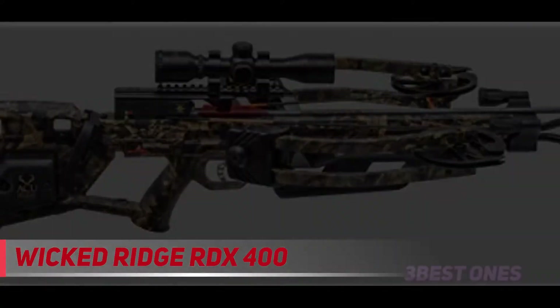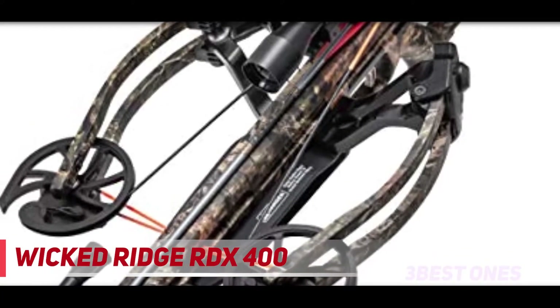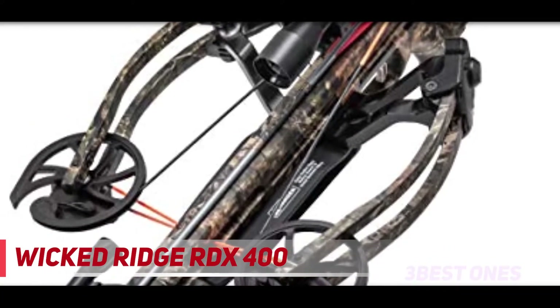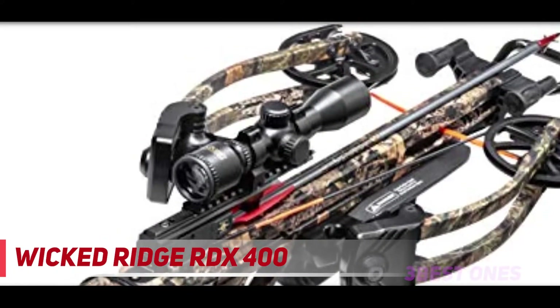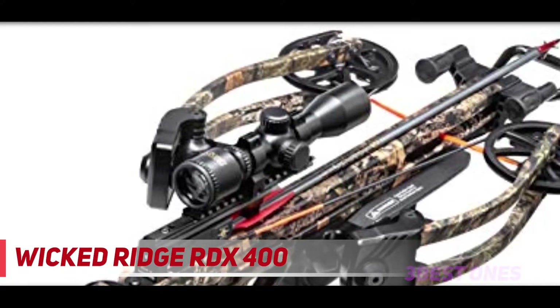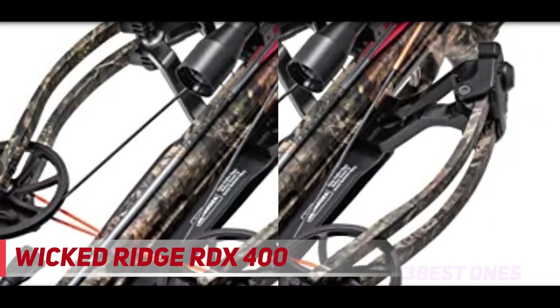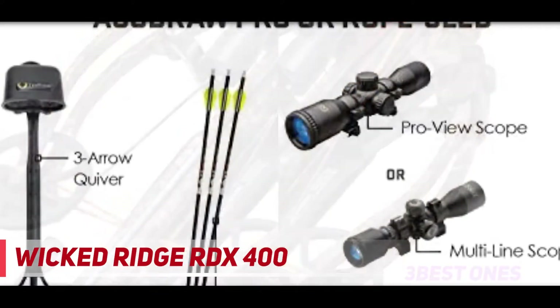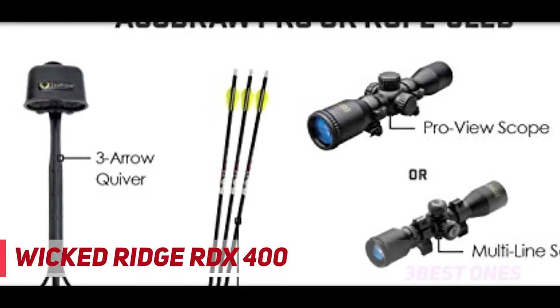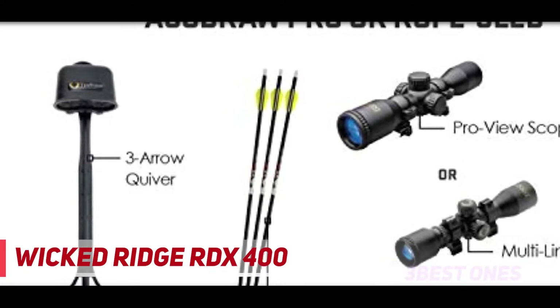The RDX400 measures 9 inches wide axle to axle when cocked, 33.5 inches in length, and weighs 7.1 pounds. The reverse draw bow assembly features a center-mounted riser that makes the crossbow very well balanced. There's no nose-heavy feeling, as shifting the riser to the center gives it great balance and stability, meaning you'll be able to stay locked on target effortlessly.